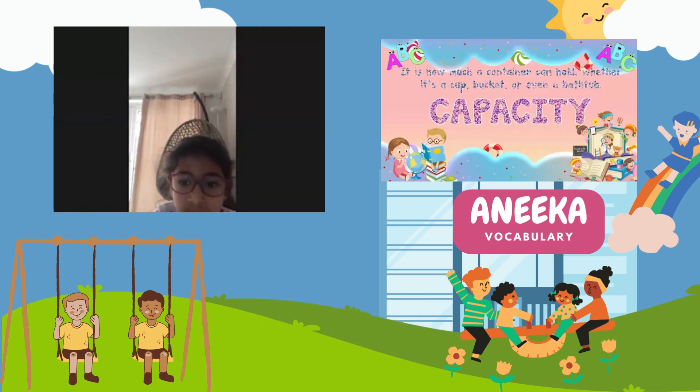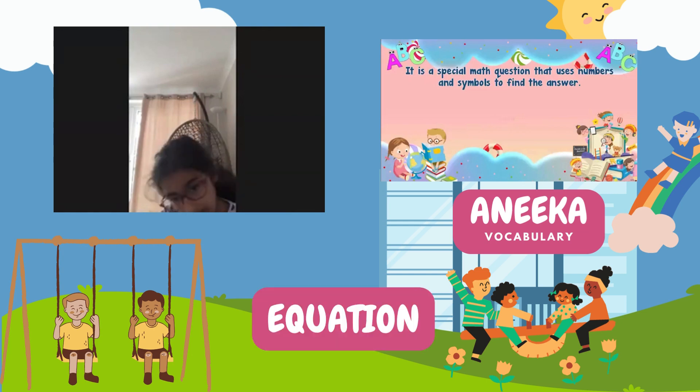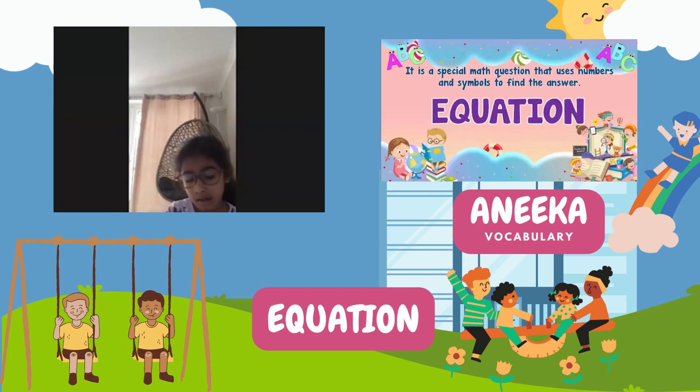Next question. Anika, it's a special math question that uses symbols and numbers to find the answer. Equal! Good job! Hooray!